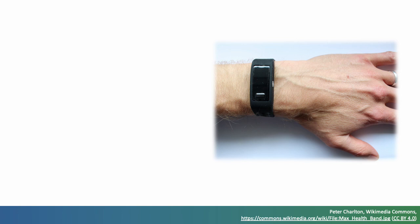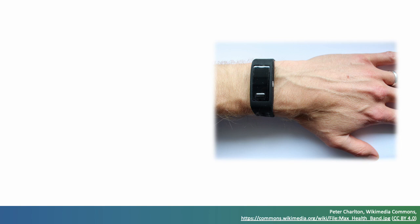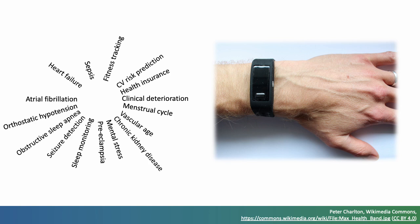Wearables such as this fitness tracker provide a wealth of information on the heart, blood vessels, cardiovascular health and other aspects of health and fitness. Potentially, wearables could be used to identify a wide range of diseases, including cardiovascular diseases and other diseases — potentially identifying them earlier than in current clinical practice and helping users to manage their health.